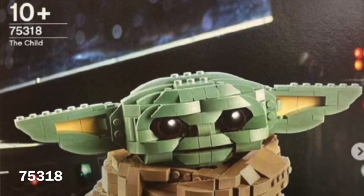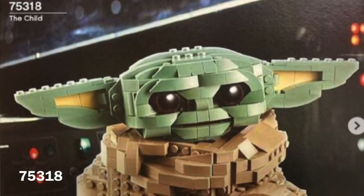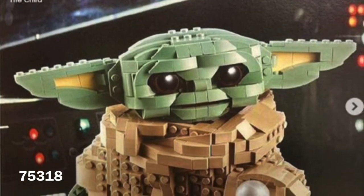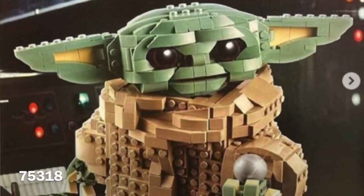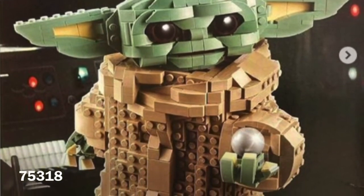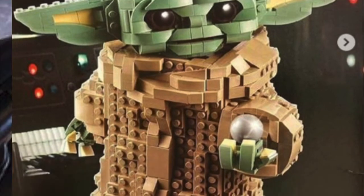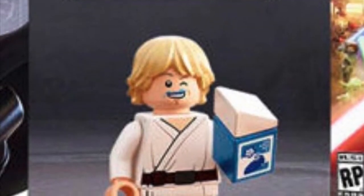Our next leak is the buildable The Child, aka Baby Yoda. That of course includes a Baby Yoda figure — set number 75318. It's super cute. I'll probably be picking it up or getting it for Christmas. It also comes with that ball from the Razor Crest, which I think is a really cute reference.